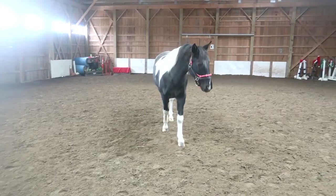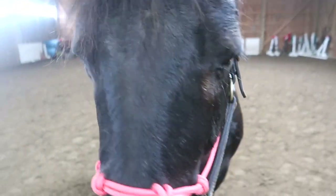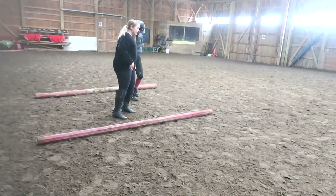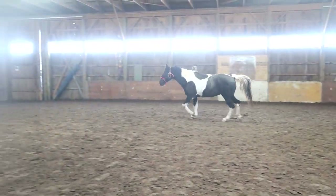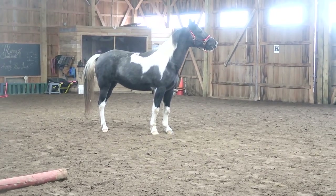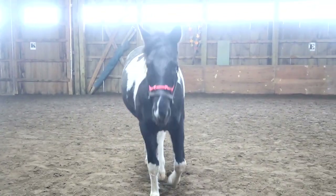Hi princess! Well hello! Good job, you like it here? Sophie dropped a pole and all Penny did was move a little. She remembered, she tracked it. She actually looked like she was trying. Good girl, good girl!